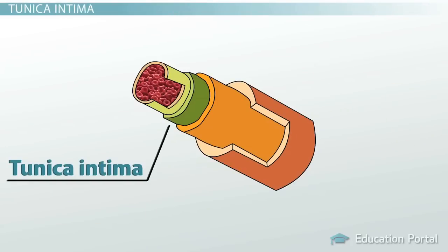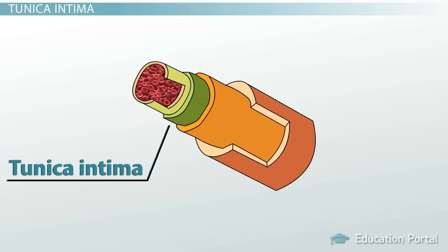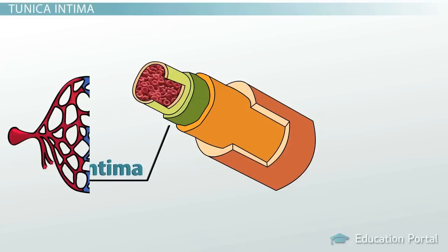The tunica intima is the innermost layer of the arteries and veins, and you can easily recall this term by remembering that intima and innermost both start with the letters IN. The tunica intima is composed of a thin layer of endothelial cells and lines the entire circulatory system from your heart and the large arteries all the way down to the very tiny capillary beds.